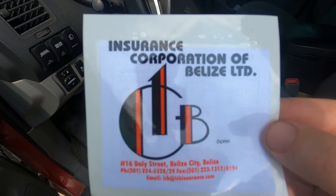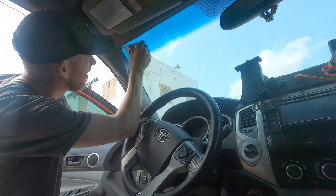Now we're at the last step — we got through everything: immigration, the vehicle check. Last thing we need to do is get insurance so we're completely legal on the roads here in Belize. Managed to get insurance, now all I need to do is stick this on the windshield and then we're out of here. Let's go explore Belize.